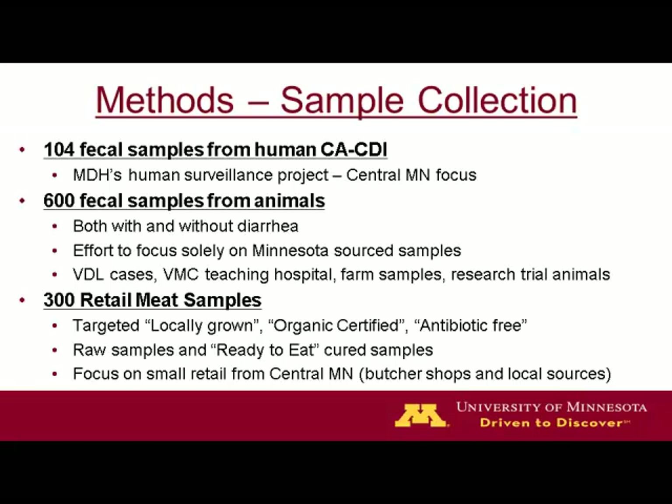The meat samples were to be collected from locally grown, organic, certified, or antibiotic-free sources — that's how it was described in the grant proposal. The thinking was that there would be a greater likelihood of finding Clostridium difficile from these types of samples. They included raw samples of various species, as well as ready-to-eat curing samples of different types of meats, collected from butcher shops and local sources in central Minnesota — I think four or five counties.